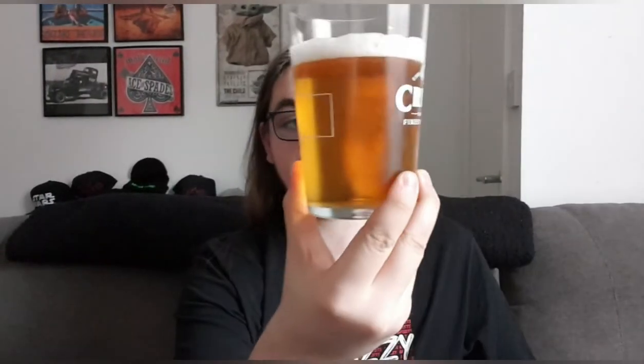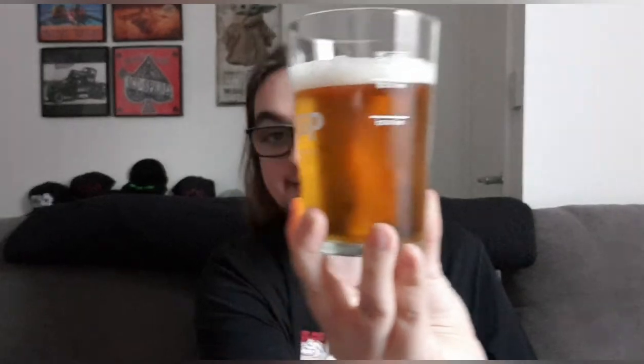Introducing the second beer. Pretty similar in colour. Just to say, I've got the same glass so that it's a good control. Pretty similar in colour, pretty golden, off-white ivory head, compact bubbles. It looks pretty identical. Let's get blindfolded and see which one's better, then get revealed which one was which.